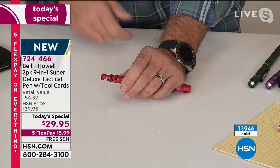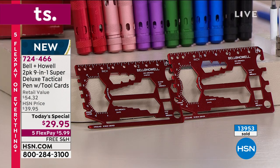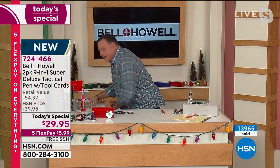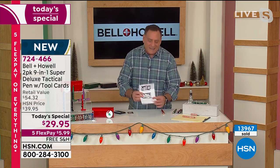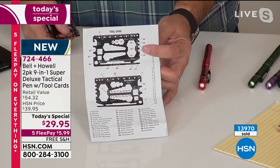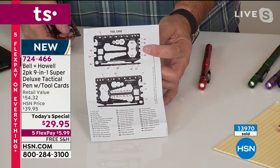All these different features in one pen — and that's just the pen! Let's go through the tool card. That tool card is the coolest thing. I want to show you the instructions because they come with instructions — it's kind of cool. Look at all the features, all 41 features that are on this.